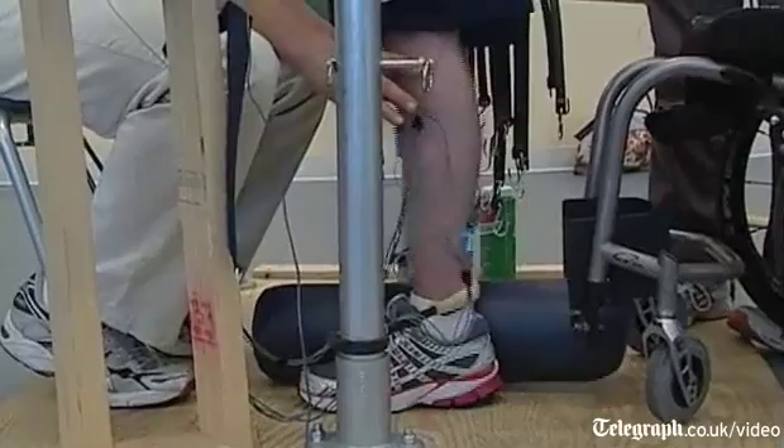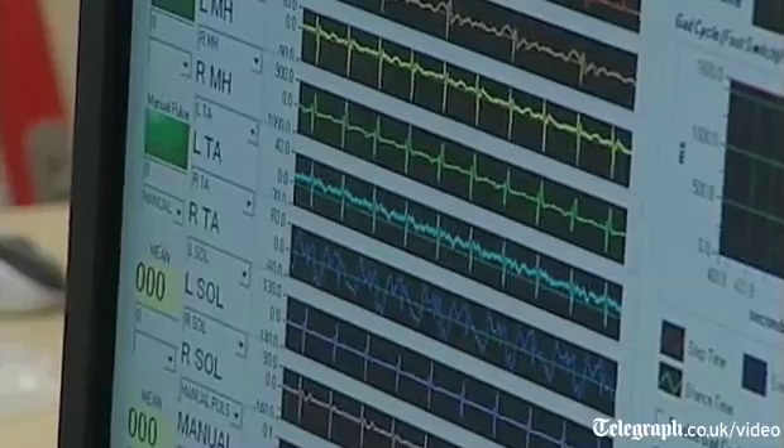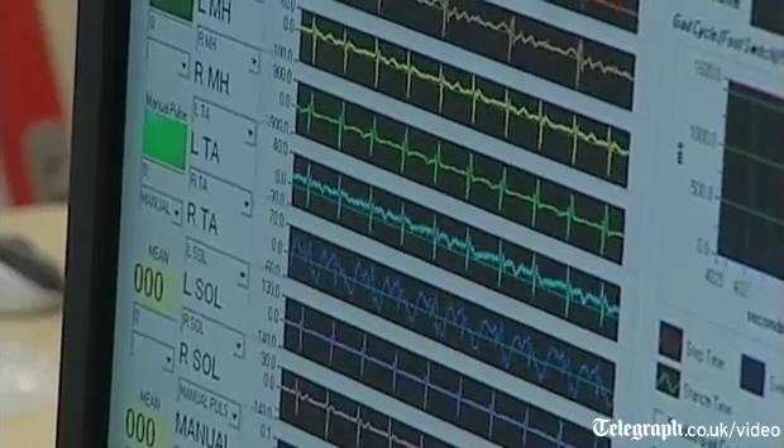It's a very exciting time, not only for moving these findings forward and the technology forward, but for lots of opportunities to address paralysis — not only in spinal cord injury but any other neurologic disorder.